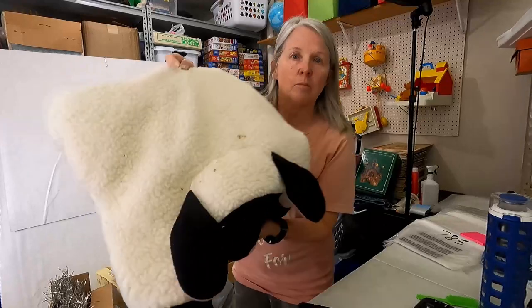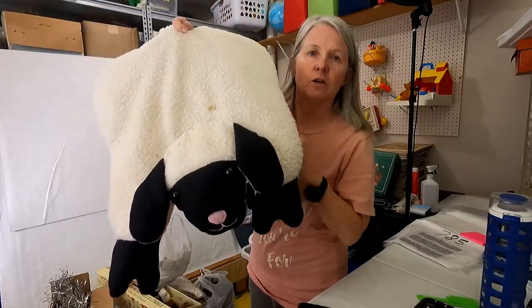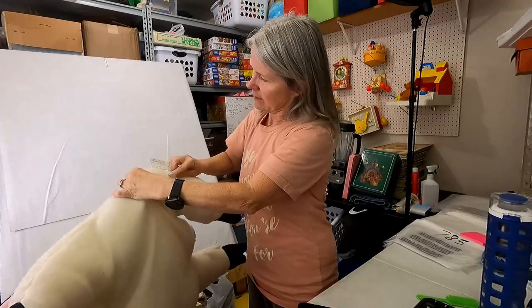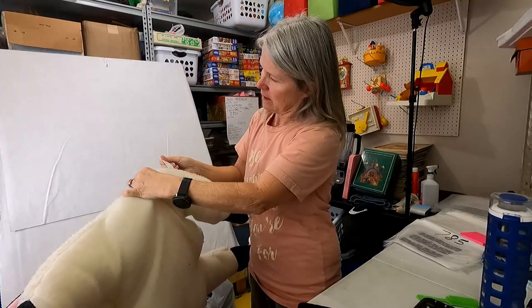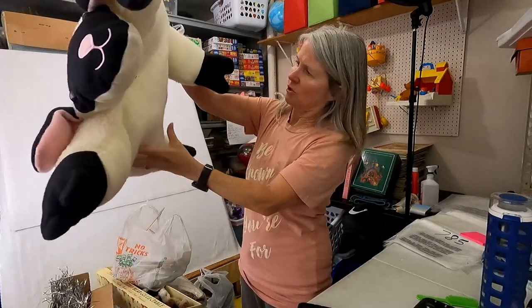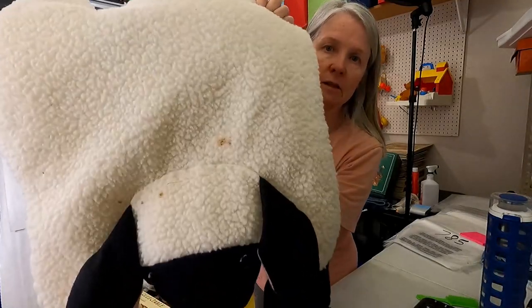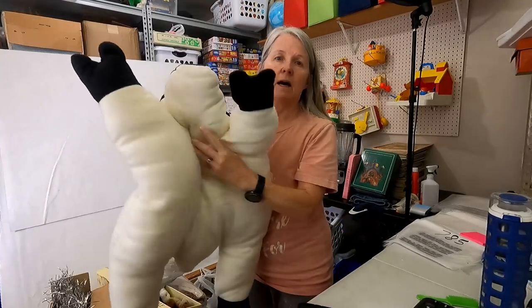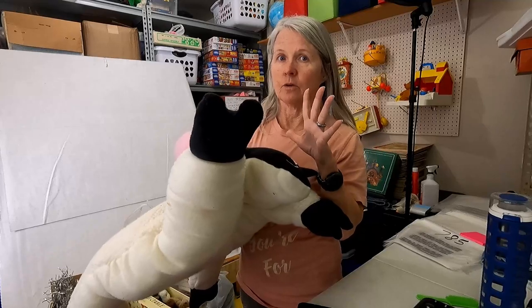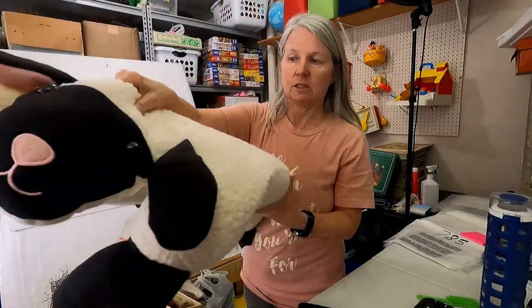So one more plush — these are one of those flat pillow-type ones. Not sure of the brand; it obviously needs a bath. But probably we'll list this for twenty-five dollars or more. Just cute.